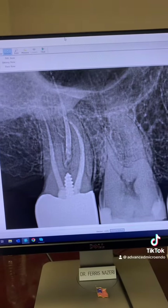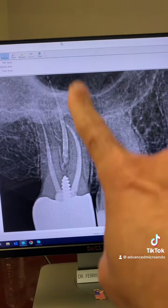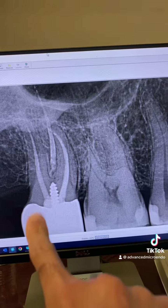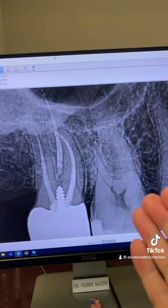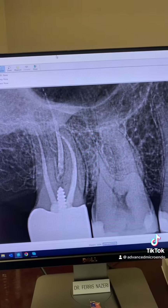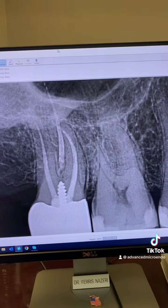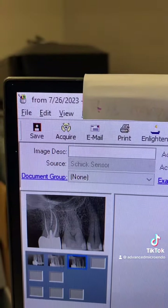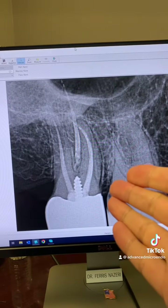And this was today — one year post-op of tooth number two. As you can see, the tooth has a prefab metal post in it and a crown. The tooth is in full function, the patient is asymptomatic, and there is no disease associated with the tooth. Here is the date — this is from today.